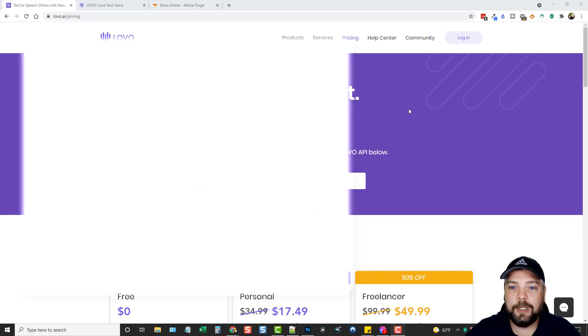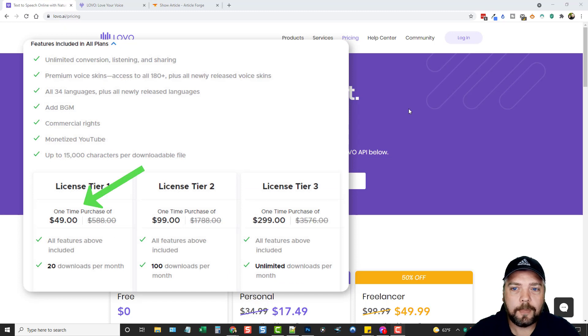Just keep in mind when you check out that $49 deal — what I have access to is 20 or 30 downloads per month, and then you can upgrade to bigger plans and get a lot more. So check those out before you invest in them.